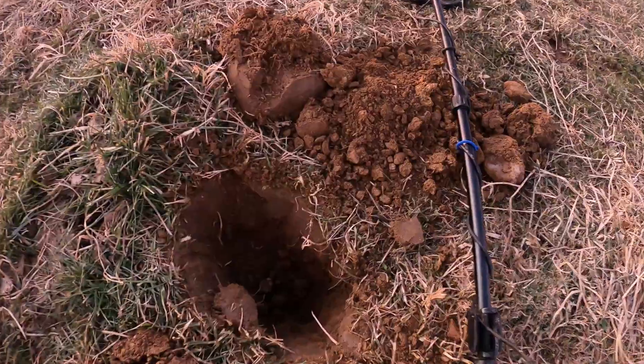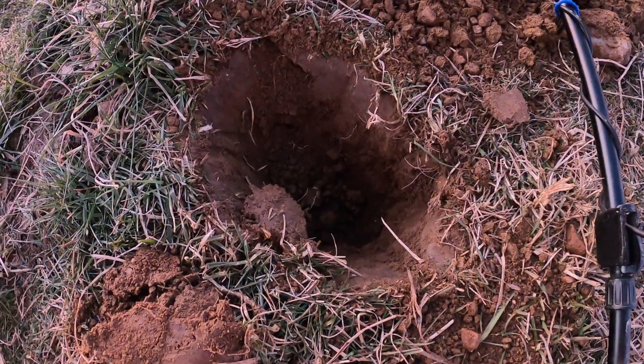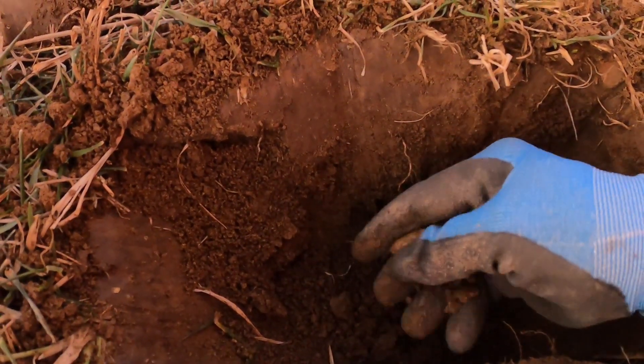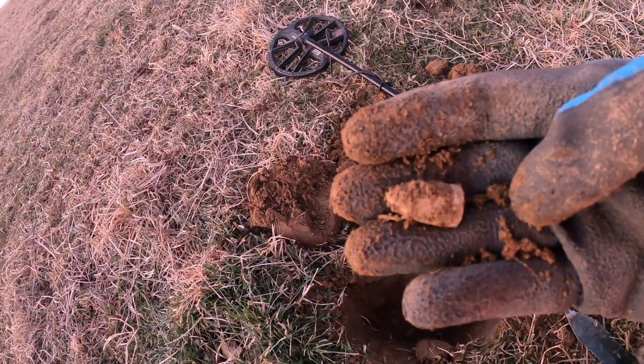Okay, got another hole here — incredibly deep. So deep the VDI numbers weren't even showing up, I could just hear it. Let's see — yes sir, yes sir! Three-ringer, love it.